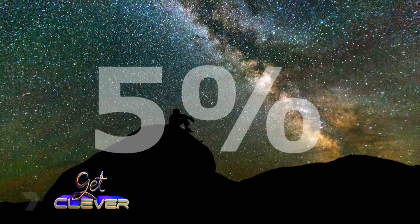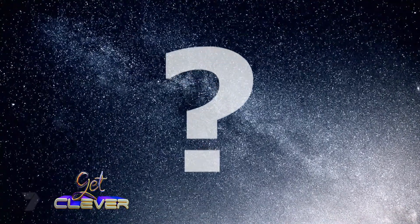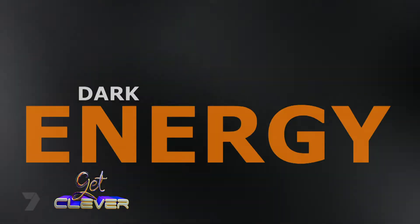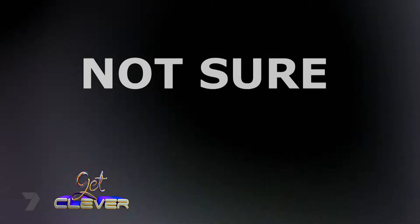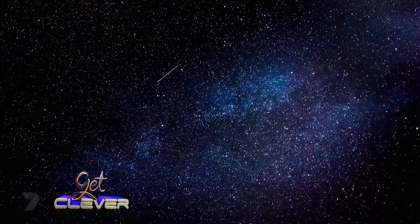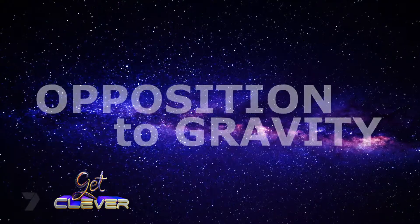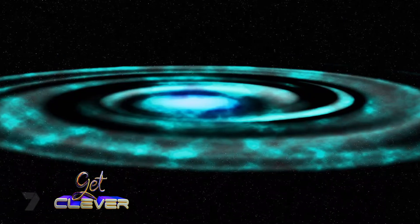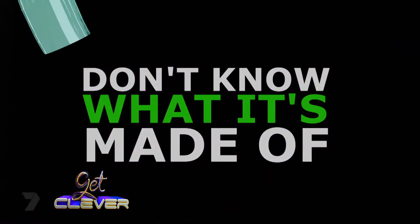Only about 5% of the universe is made up of things that we can see, like planets and stars. So what's the rest of the black stuff? It's called dark energy and dark matter. Dark matter is an invisible substance — we're not really sure what it's made up of, but we know it's there. Dark energy makes up the rest of the universe and works in opposition to gravity, causing the universe to speed up its expansion. Again, we don't really know what it's made up of, but we can study the effects of it.